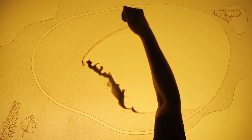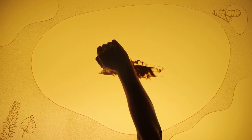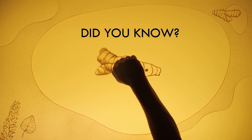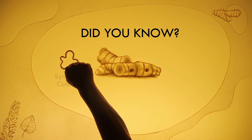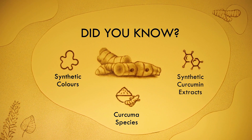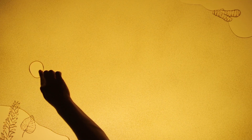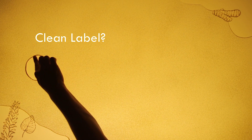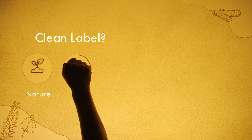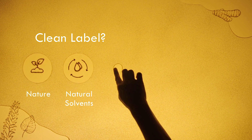Turmeric is one of the most popular herbs since ages. But did you know that turmeric is also one of the most adulterated herbs with synthetic colors, other curcuma species, and synthetic curcumin extracts? What does it take to have a clean label turmeric extract? It has to be as close as possible to nature, extracted with natural solvents, and organic.